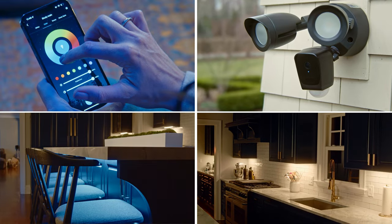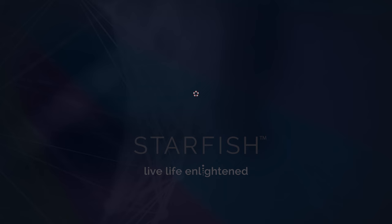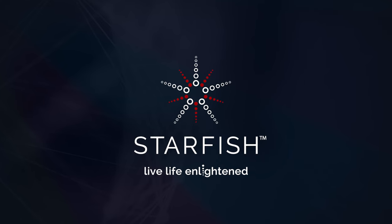Part of your Starfish Smart Home. Starfish. Live Life Enlightened.